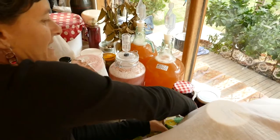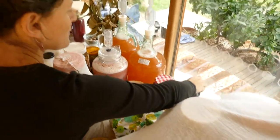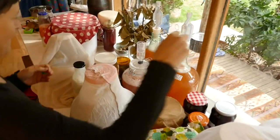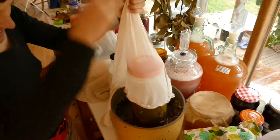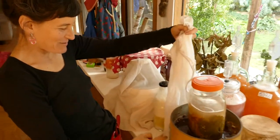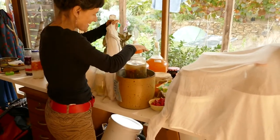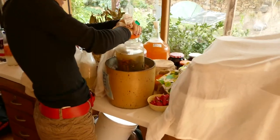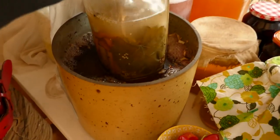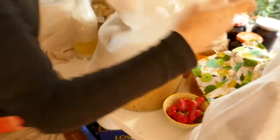Here we have some ferments ready to go down into the cellar. This is fermented beetroot, which will be delicious — the liquid is especially good. This one here is more Jerusalem artichokes, ginger, turmeric, carrots, beetroot and salsify. I've got to push this down to get the last of the oxygen out. This is being held down by some pickled carrots.